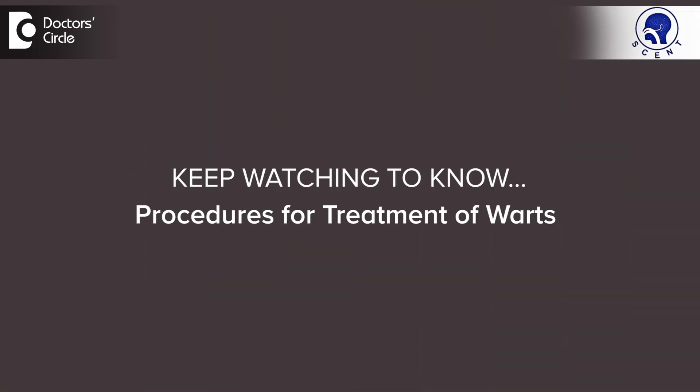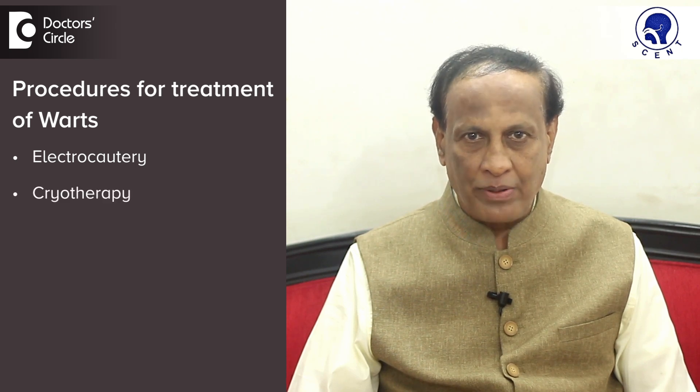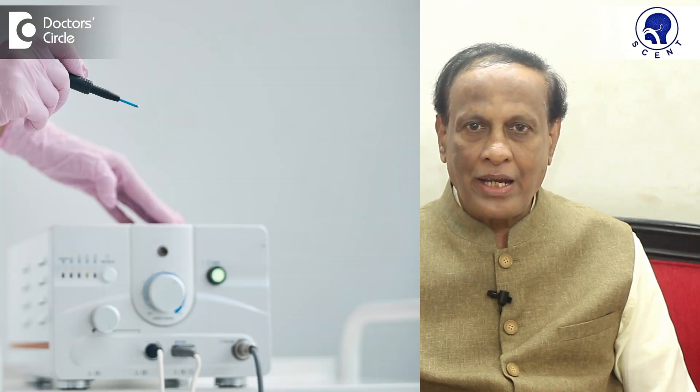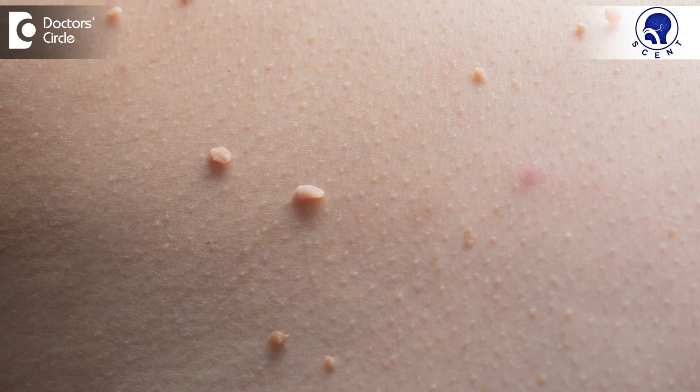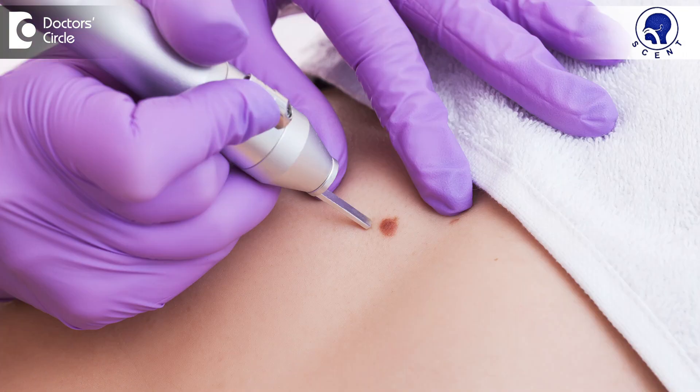There are some procedures for the treatment of warts. They include electrocautery and cryotherapy. In electrocautery, the warts are removed under local anesthesia by an instrument called an electrocautery machine. If there are multiple warts, the best treatment option is cryotherapy, where we freeze the lesions by spraying liquid nitrogen on them.